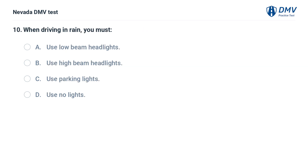When driving in rain, you must: a. use low beam headlights, b. use high beam headlights, c. use parking lights, d. use no lights. The answer is a. use low beam headlights. In rainy conditions, you should use your low beam headlights.